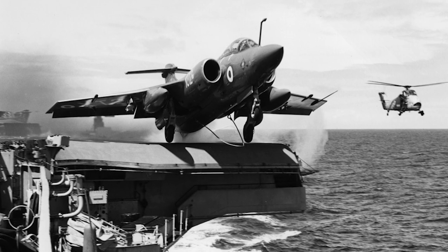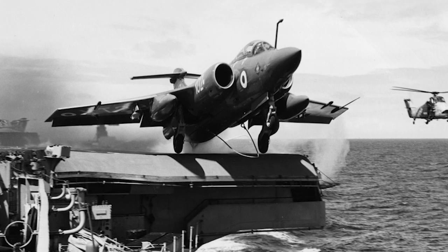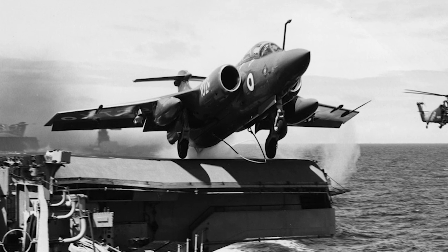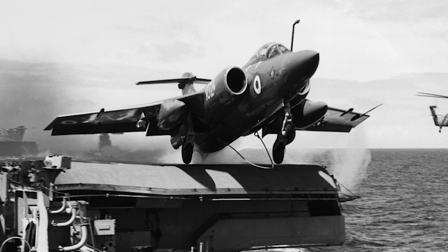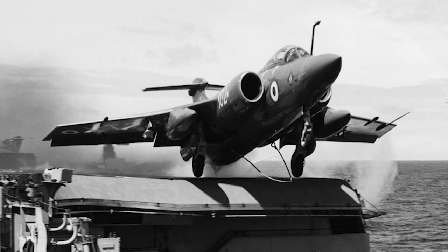The next model, the Buccaneer S-2, had Rolls-Royce Spey engines that provided 40% more thrust and used less fuel, which also improved the range of the aircraft. By the end of 1966, all Royal Navy squadrons had converted to the S-2.